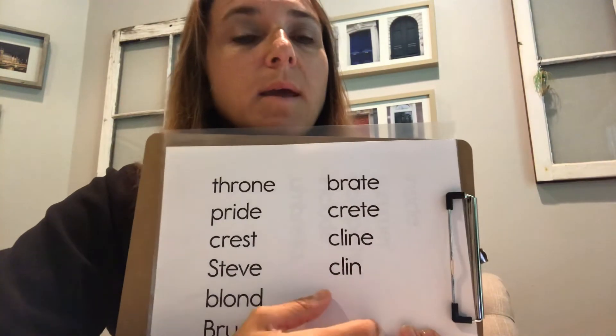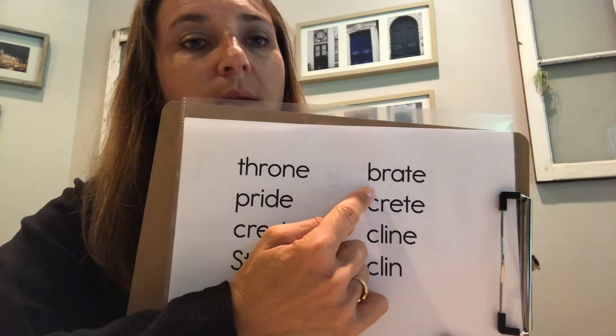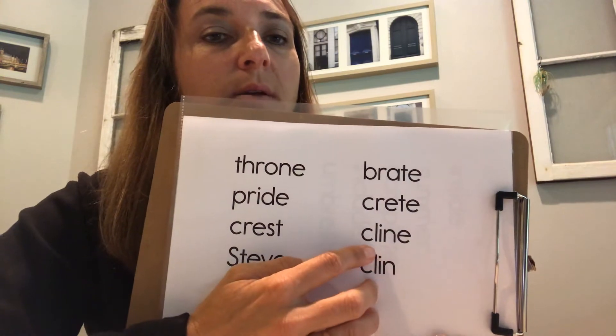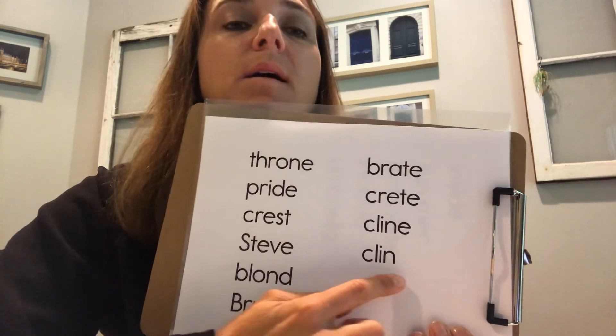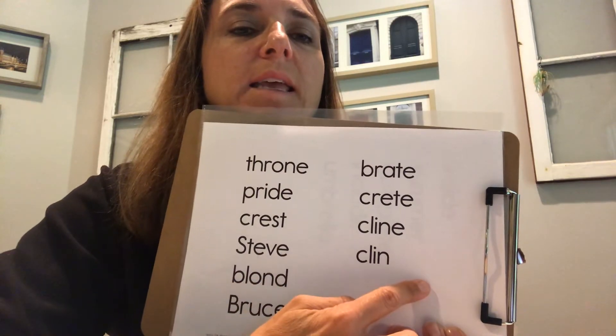Here could be our syllable parts. Think about those vowel patterns we've been working on. Read: Breit. Read: Crete. Read: Klein. What vowel sound is that going to make? Ih. Read: Clin. Nice work.